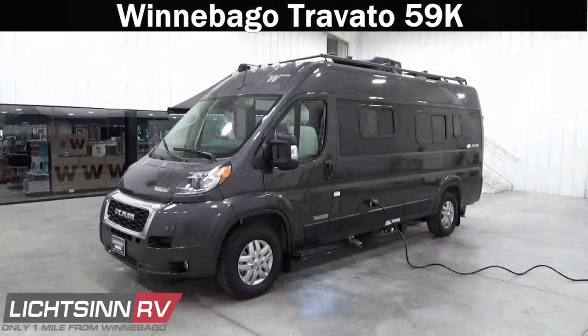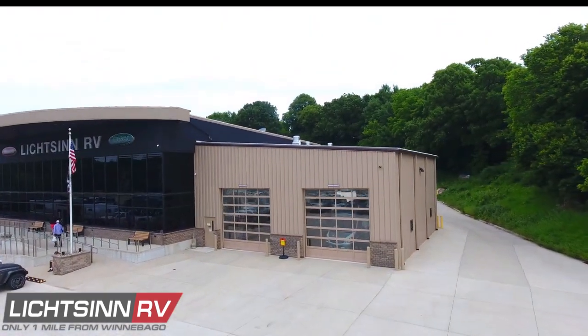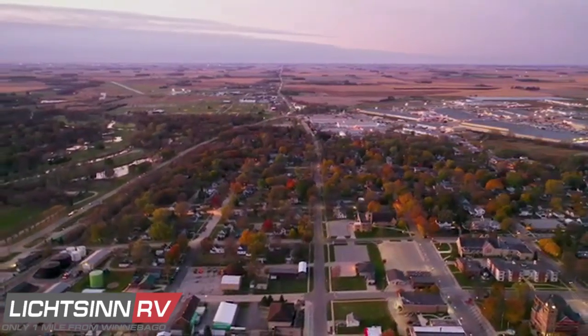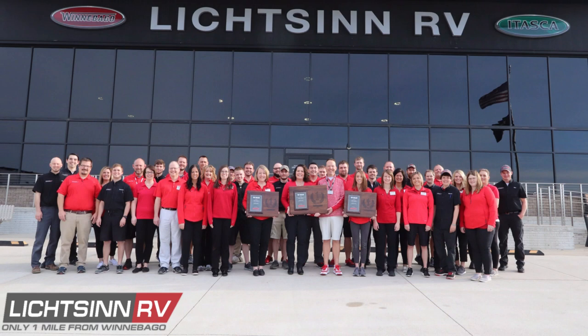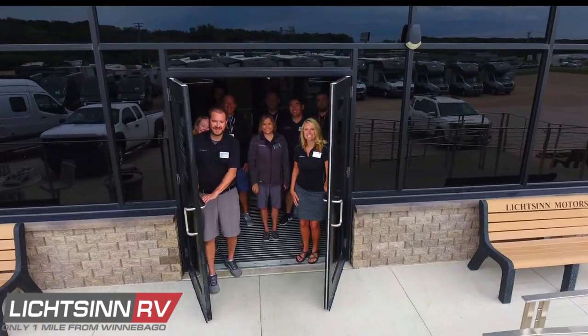Thank you for visiting Litson RV and for the opportunity to showcase the complete walkthrough video experience for the factory fresh, fuel efficient, and now safety enhanced Winnebago Travato 59K, available here at Litson RV — America's closest dealer to Winnebago Industries, located only one mile north of the Winnebago factory in Forest City, Iowa. Named by Winnebago Industries for the 28th consecutive year as a Flying W award-winning dealer for superior owner satisfaction, service excellence, and top selling dealer for a single point location across all of North America each year consecutively since 2015.